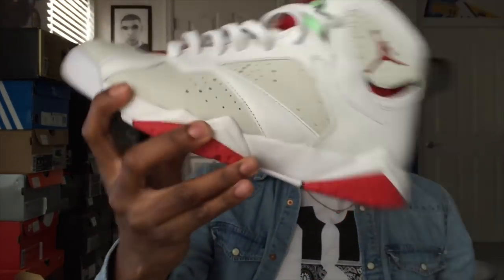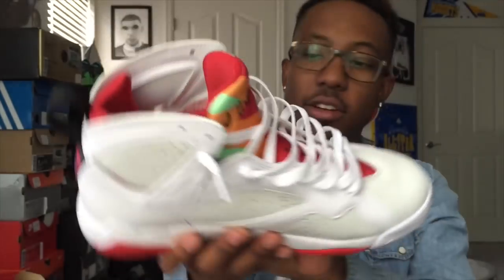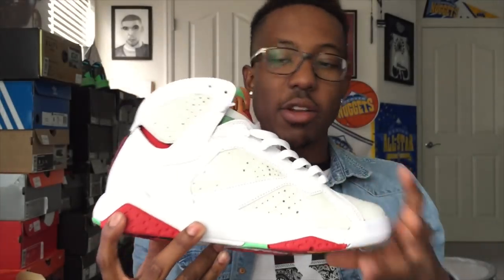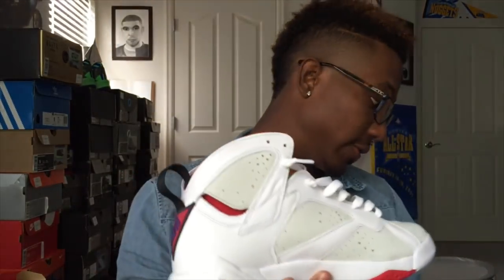These are fire and they're comfortable too. If you feel this midsole compared to retros from 2013 or 2014, you can tell how much softer it is — really, really comfortable. I already wore these; I should have waterproofed them first, but I'll do that right after this video.